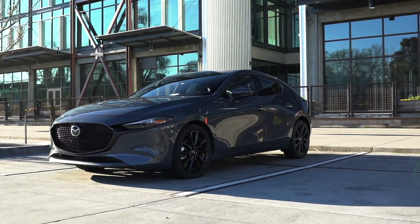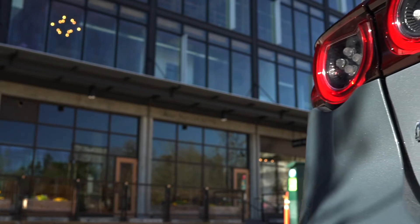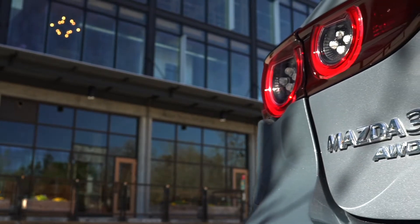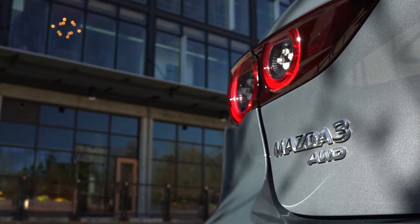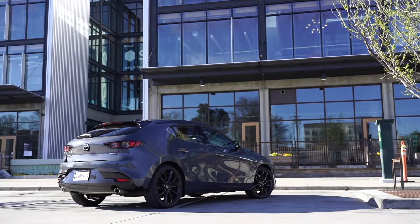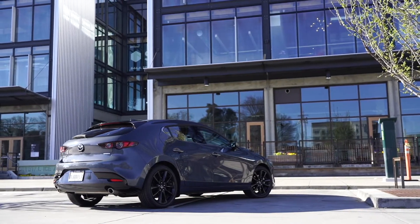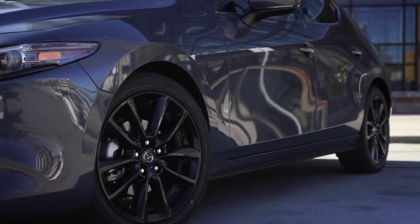Those trims add various features like keyless entry, eight-way power adjustable seats, a premium Bose sound system, leather seats, and adaptive lighting. When turning the wheel at night on a twisty road, the lights actually follow the steering wheel. That fully loaded model comes out to about $28,000 — all with the standard non-turbocharged engine.